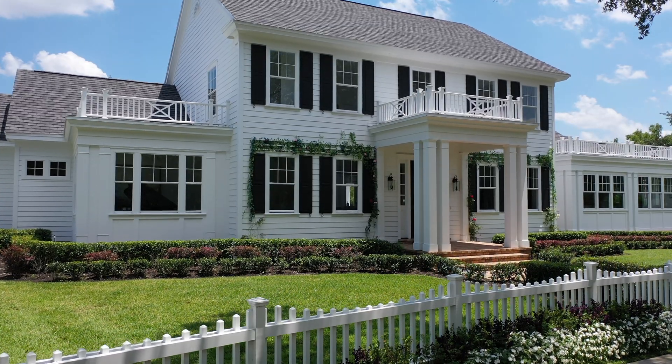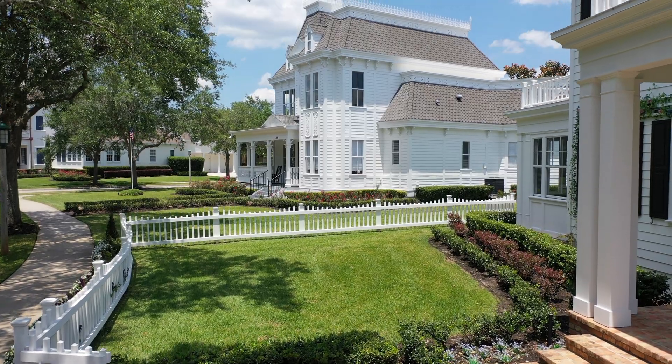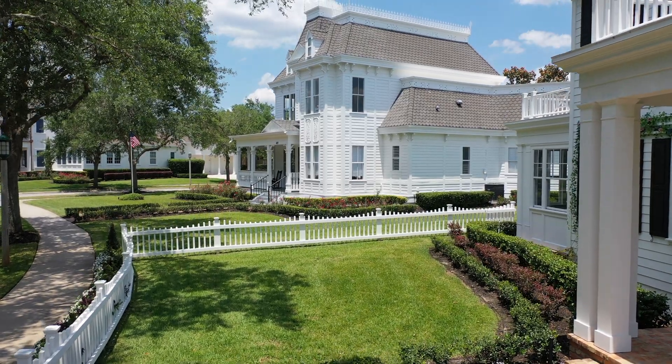Behind me is this beautiful home, and all the homes here are a little bit different. To the left is an amazing Victorian-style home — these are all executive homes with all different types of home styles here in Celebration. This specific home has columns going up, steps leading to a covered entryway, windows on either side, and rose bushes going around each window for a really cool look.